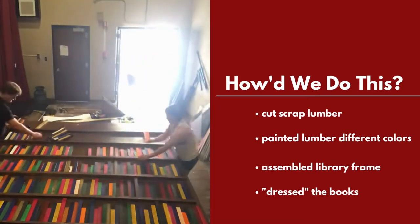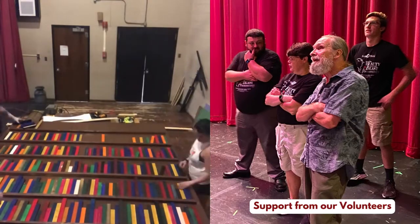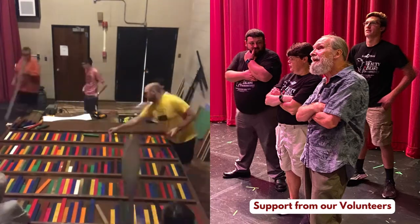Step two: paint the books a bunch of different colors. This took a long time, and we didn't get a whole lot of photos because we were really messy, but many hands make light work. We are very thankful for our volunteers — there were probably 12 or so of us that helped paint each book.